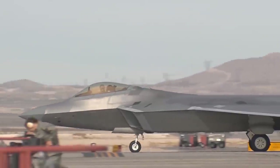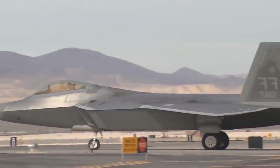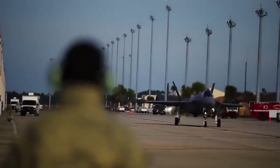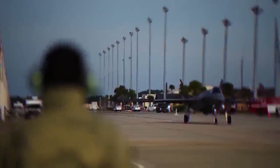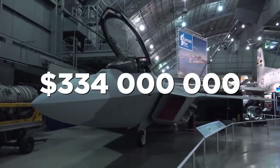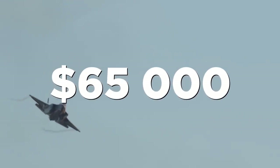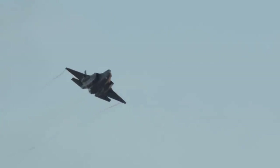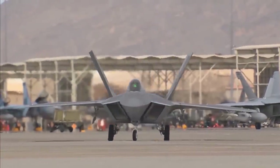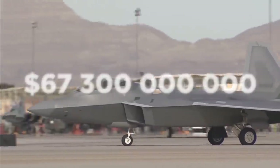In short, it is these capabilities that make this fifth-generation fighter one of the world's premier stealth jets. However, these aircraft are anything but cost-effective. With a $150 million production cost per unit, an insanely high $334 million lifetime preservation cost per unit, and costs of at least $65,000 in fuel and maintenance for every hour flown, these fighter jets certainly aren't cheap, with the total program cost being upwards of $67.3 billion as of 2010.